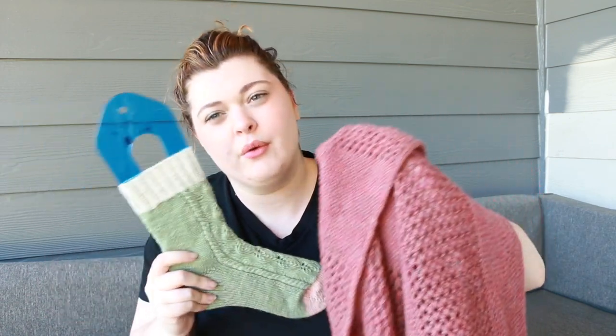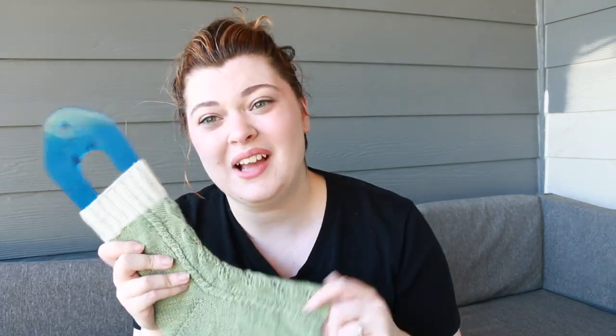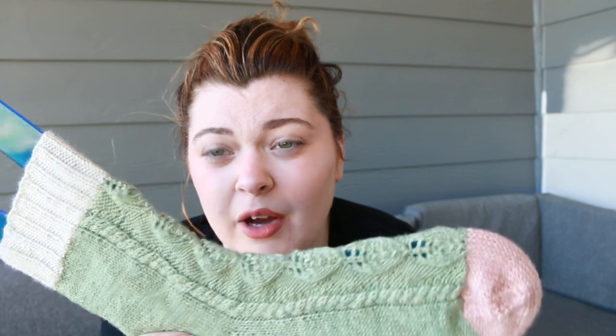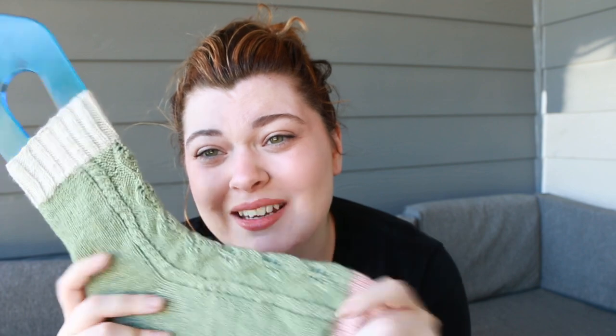As happens with all of my pattern releases, I do a giveaway. Since I have two this time, I'm going to do a pattern giveaway for the Succulent Socks this episode and on the next episode I'll do a pattern giveaway for the Alki Shawl. To win a copy of the Succulent Socks, leave a comment down below and subscribe, and I'll pick someone at random in the next episode.